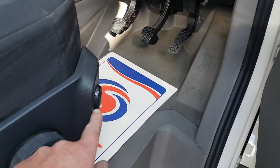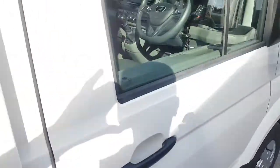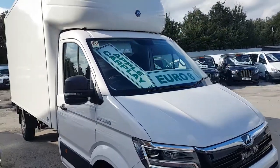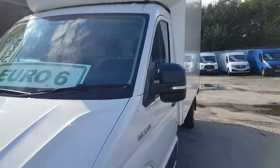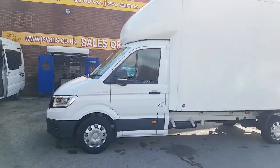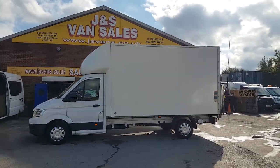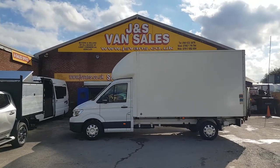You've got the remainder of the warranty — three years from the date of registration on these vehicles, unlimited mileage. Comfort spec on the seats with lumber support as well. TGE 140 brake horsepower, low emissions Euro 6 Luton box vans. Lots more on the website jsvans.co.uk — same day finance deals available; you can apply on our website jsvans.co.uk.